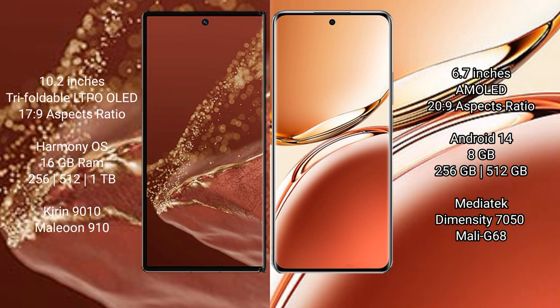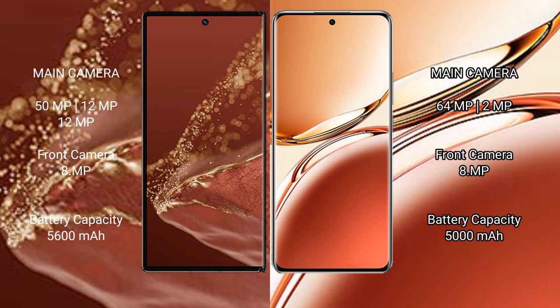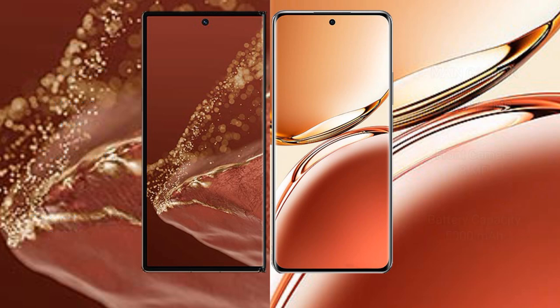Huawei Mate XT Ultimate features a rear triple camera setup: 50MP plus 12MP plus 12MP, and an 8MP front camera. Oppo F27 Pro Plus features a rear dual camera setup: 64MP plus 2MP, and an 8MP front camera. Huawei Mate XT Ultimate has a 5600mAh battery with 66W fast charging support, while Oppo F27 Pro Plus has a 5000mAh battery with 67W fast charging support.